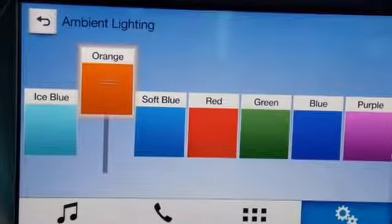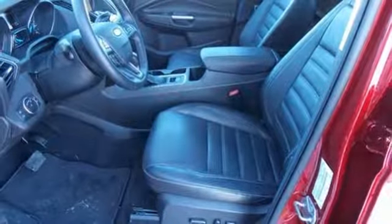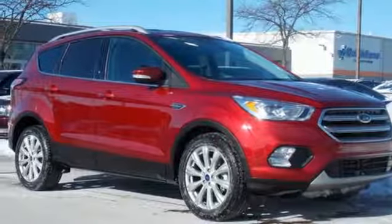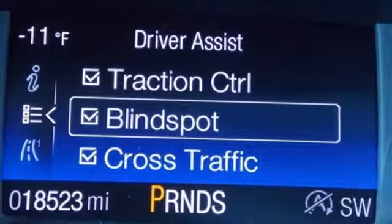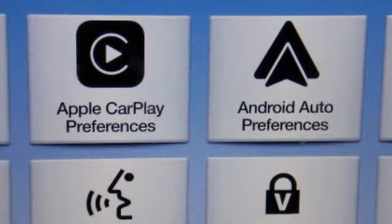Streaming audio, power heated mirrors, front heated leather bucket seats, rear parking sensors, Wi-Fi hotspot, dual zone climate control, automatic transmission, hands-free lift gate, gas pressurized shocks, and turbo inline four-cylinder engine.